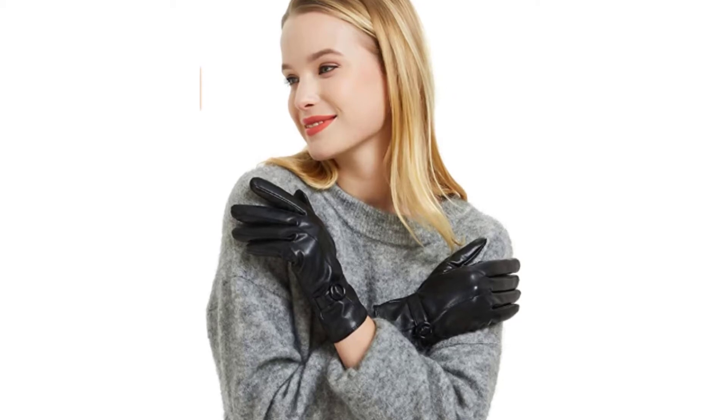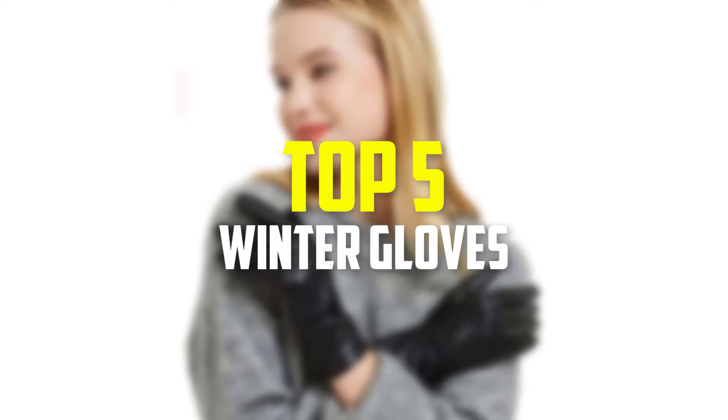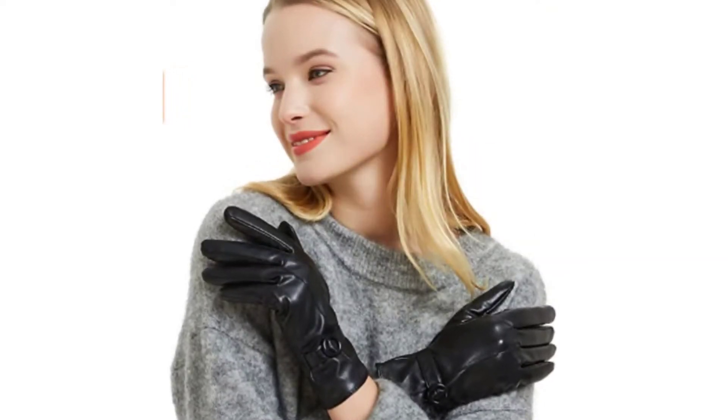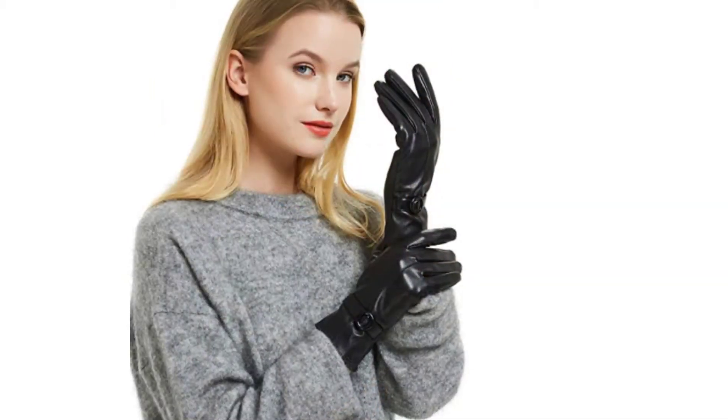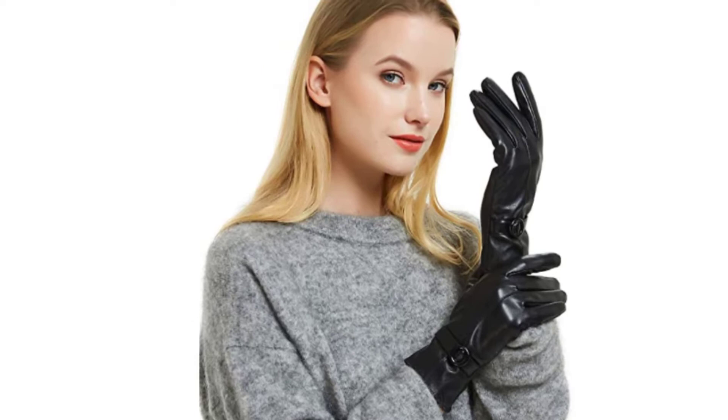Hey guys, in this video we're going to be checking out the top 5 best winter gloves that are available on the market for their true quality. I made this list based on my personal opinion and hours of research and have listed them based on popularity, quality, price, durability, user opinions and more.